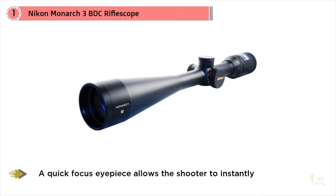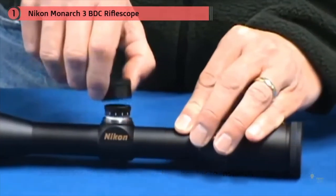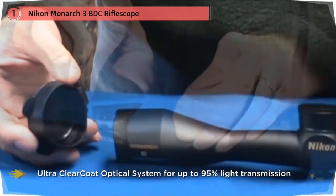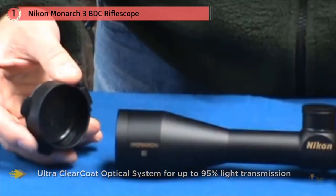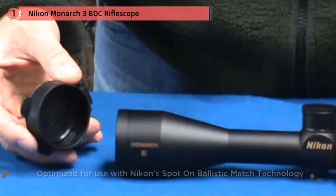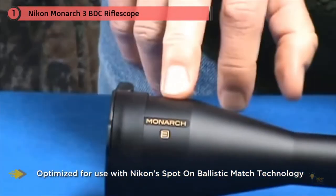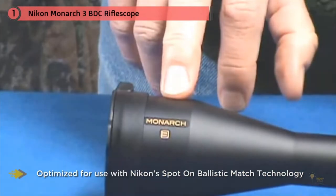This scope is an excellent choice for hunters who commonly hunt game at ranges of 100 to 600 yards. Nikon has designed an optical system that provides the shooter with an extra bright, extra sharp, and incredibly flat side picture, with light transmission of up to a theoretical maximum of 95 percent, enabling hunters to hunt from dusk till dawn.